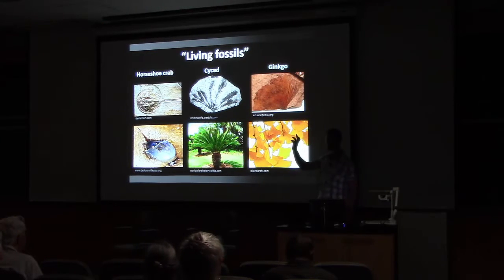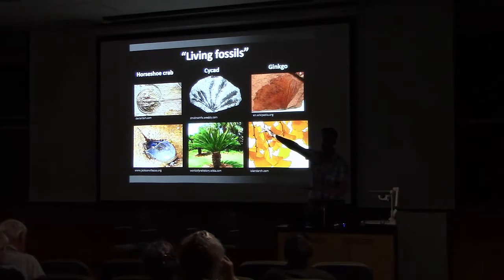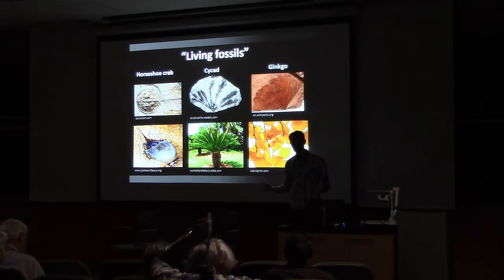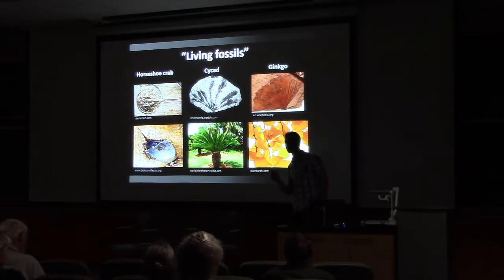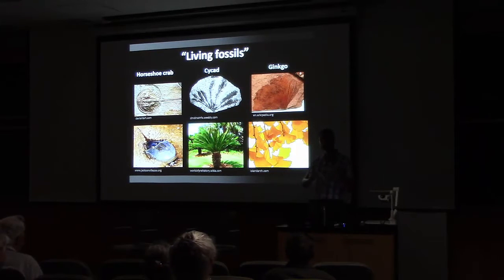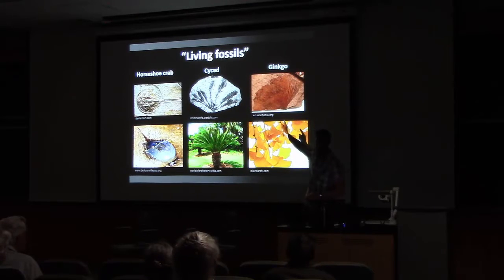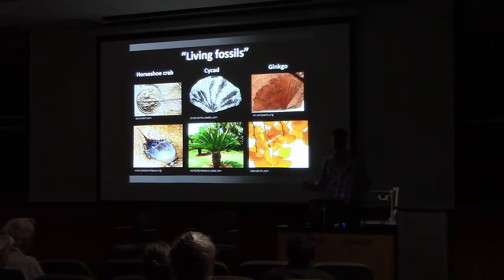This is a term that's used very frequently in popular media to describe plants and animals that are around today that look pretty much unchanged through geologic history when you look at the fossil record. Fossils aren't live, so the term is kind of not great on that level. Modern species of animals and plants are not going to be the same thing you're going to see in the rock record — they may look very similar, but just looking the same doesn't mean that genetically you're the same.